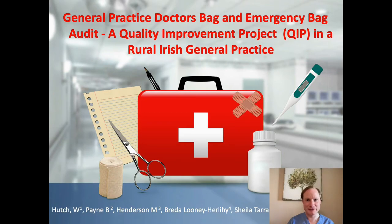Hello and thank you very much for inviting me here today. The title of our project is called General Practice Doctor's Bag and Emergency Bag Audit, and this was a quality improvement project in a rural Irish general practice.